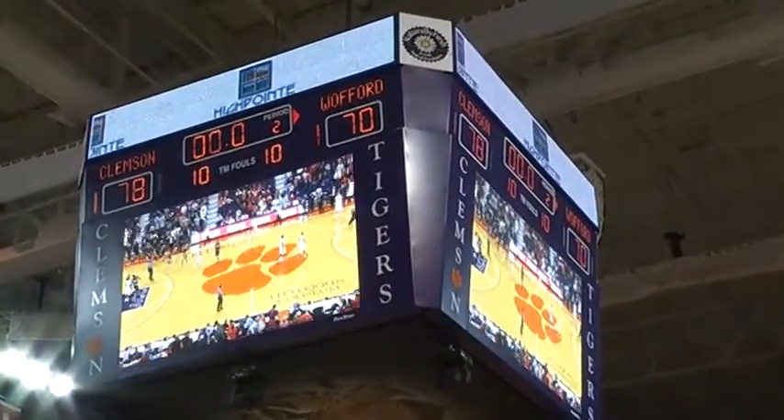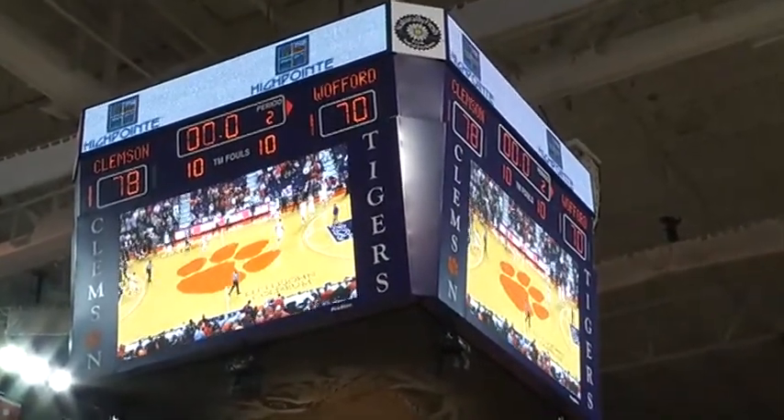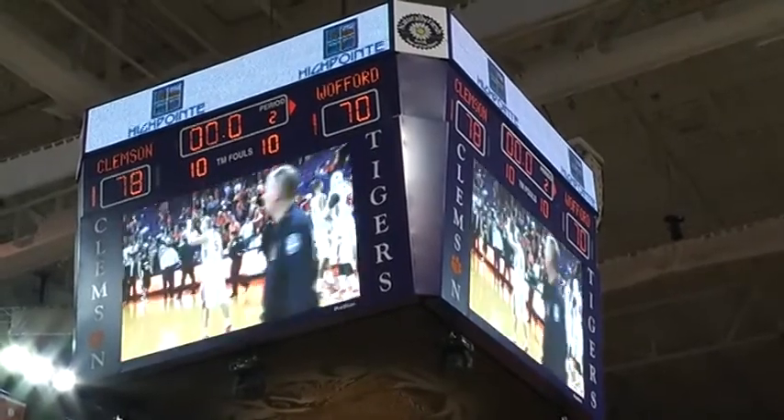Clemson winners tonight. The Terriers showed some fight in the second half. They come up 8 points short. 78-70 your final tonight — Clemson beating the Wofford Terriers.